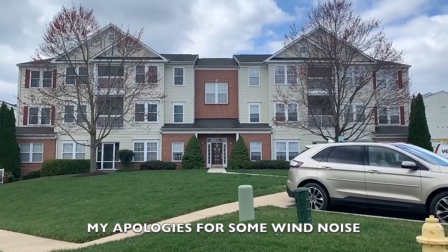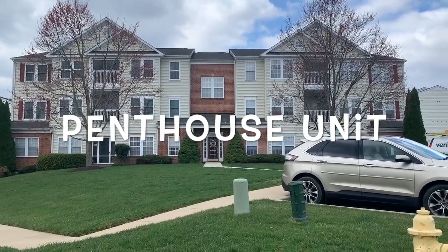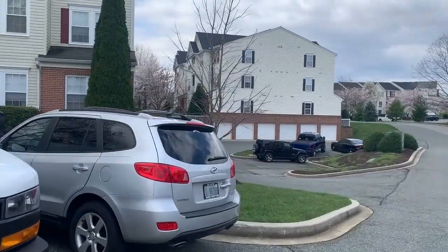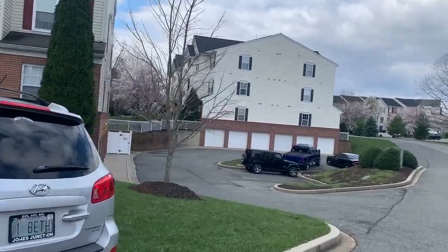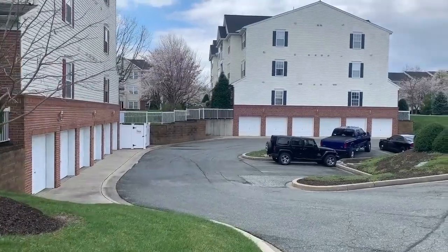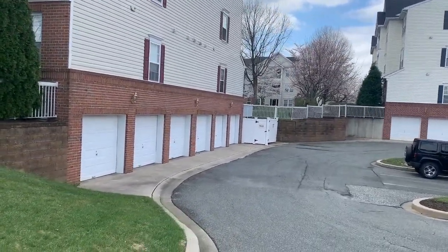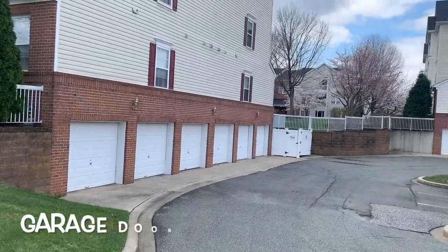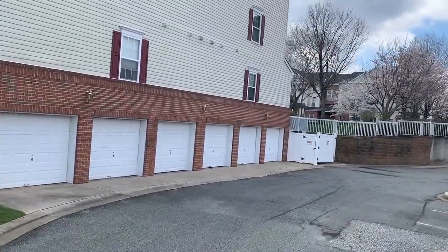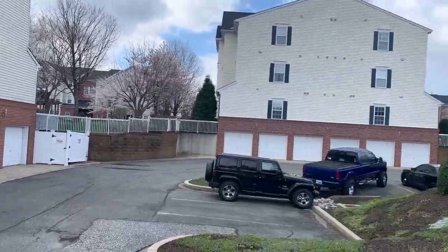This is building 303. It's a penthouse property. I'm walking around the side of the building so you can see the parking garages. Our parking garage is the second one to the right. The space is about one and a half car lengths deep, and there is a storage unit in the lower level as well.